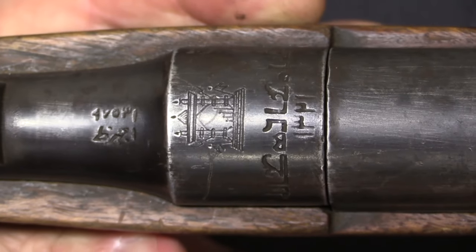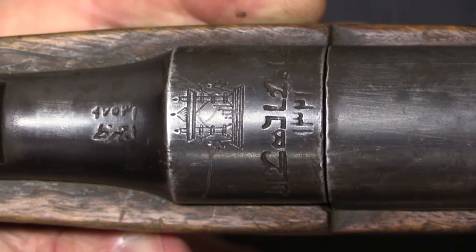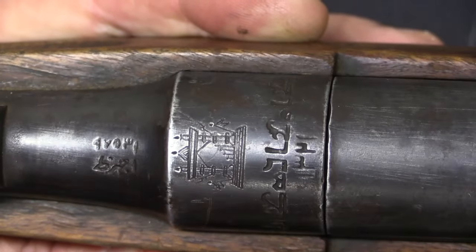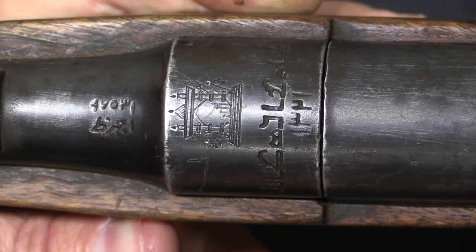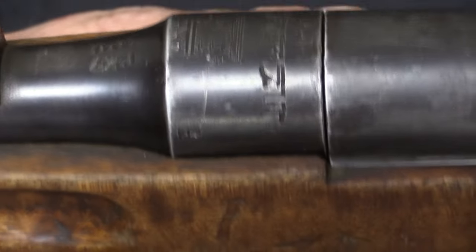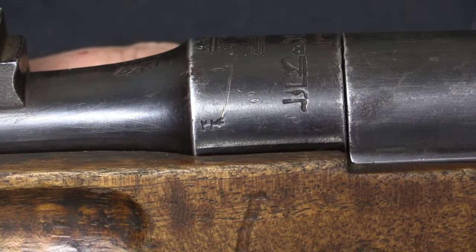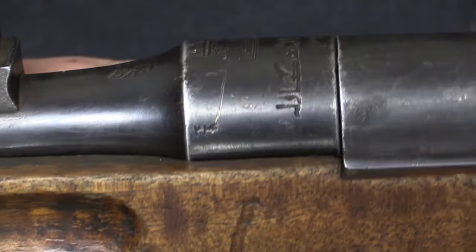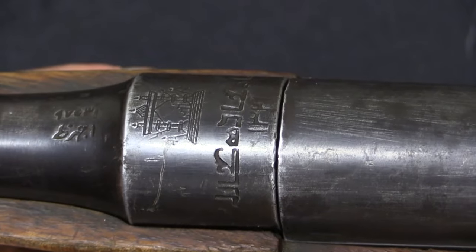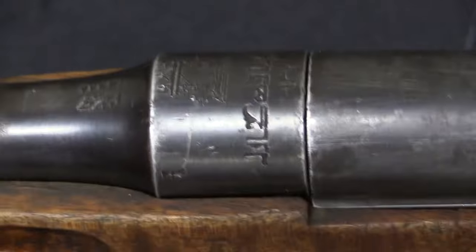It's worth pointing out that the Kabul Arsenal crest and marking was applied both to rifles manufactured in Kabul and also to rifles taken into military service there. So the presence of this marking doesn't really say anything about whether the gun was actually made in Kabul. There are no other manufacturer's marks or European proof marks that I could find — and on the German trial Schlegelmilch I filmed previously, there were also no markings aside from a serial number.